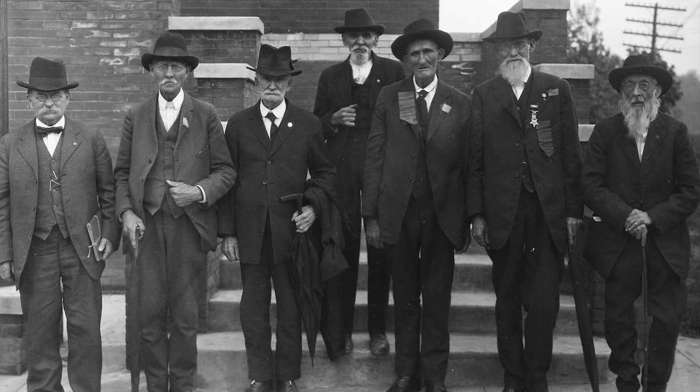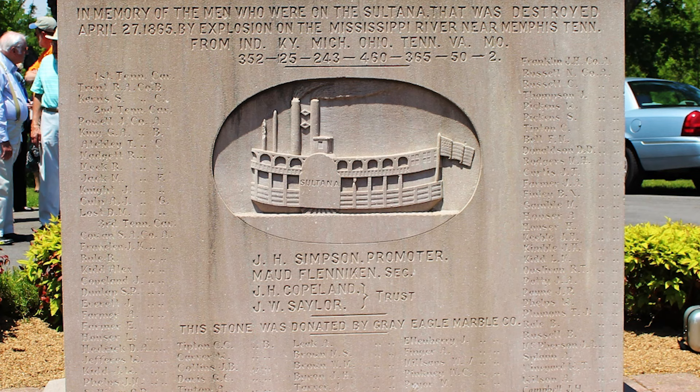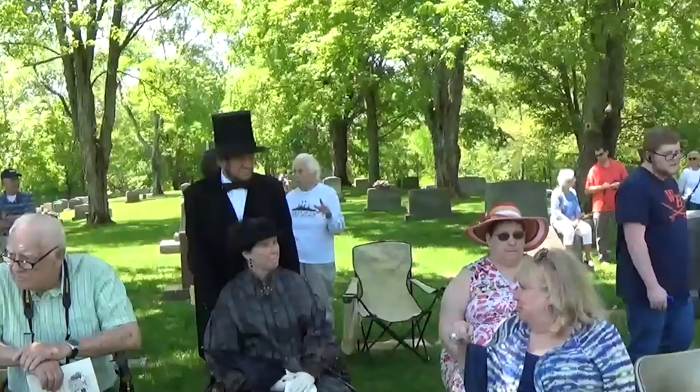For those who survived the ordeal, a pact was made, and it was agreed that they would meet in Knoxville in April of each year until only one of them was left. The final survivor showed up alone in 1930 in honor of his fellow veterans. On July 4th, 1916, a group of survivors dedicated an impressive monument made of pink Tennessee marble in the Mount Olive Baptist Church Cemetery in Stokes County, North Carolina.